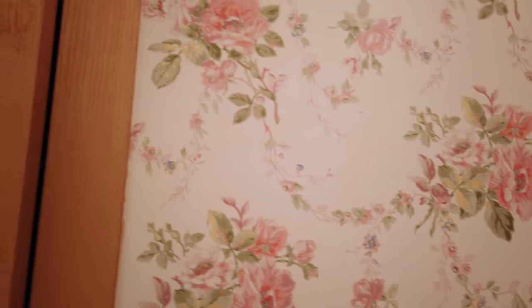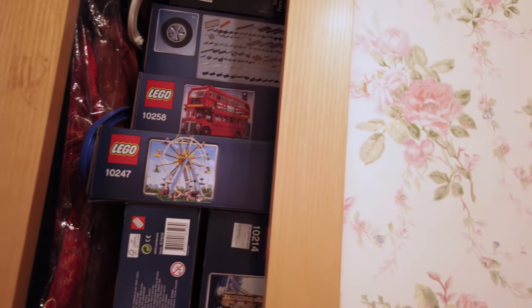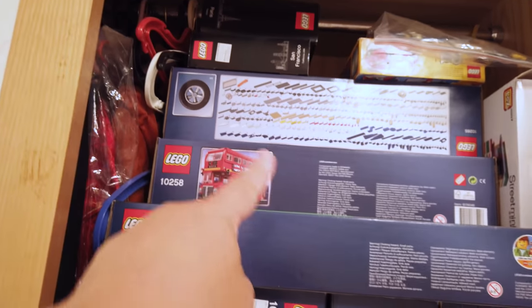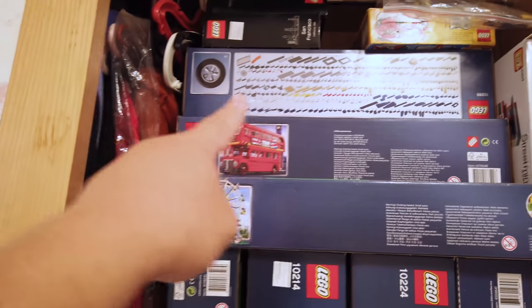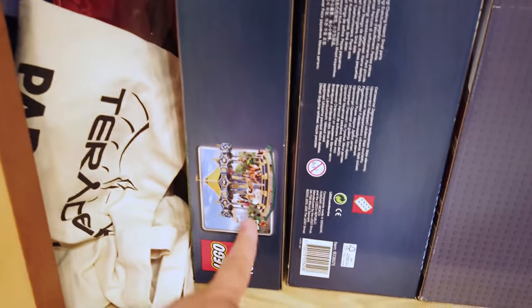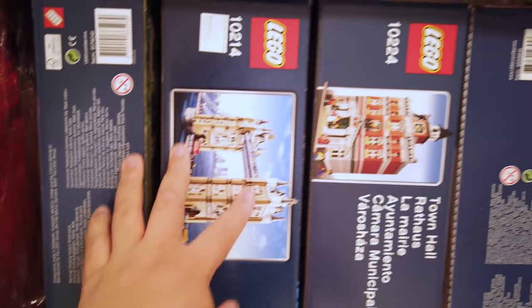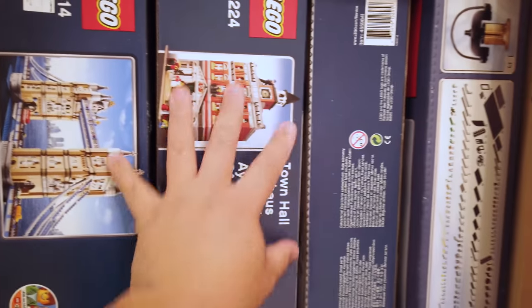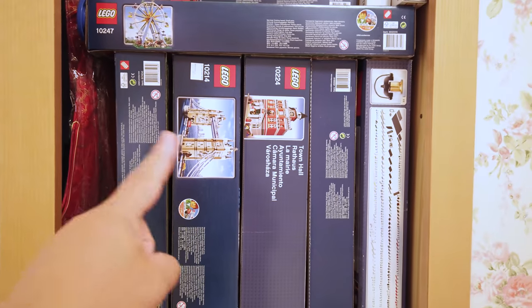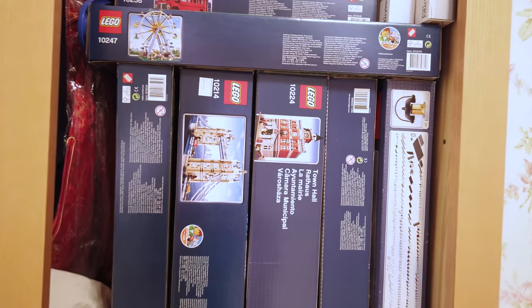One more thing — don't be like me and use your closets to store sets, because look at all of that stuff. I gotta build these things. There are some architectures up there — can you guys guess what that one is? Then we got the Ferris wheel, carousel, and then we get to the more expensive stuff — Tower Bridge. The condition of the boxes is actually really good. Grand Emporium — and see what else we got here. The fire brigade. So there you go — don't be like me and use your closets for sets. I gotta build these things, man.